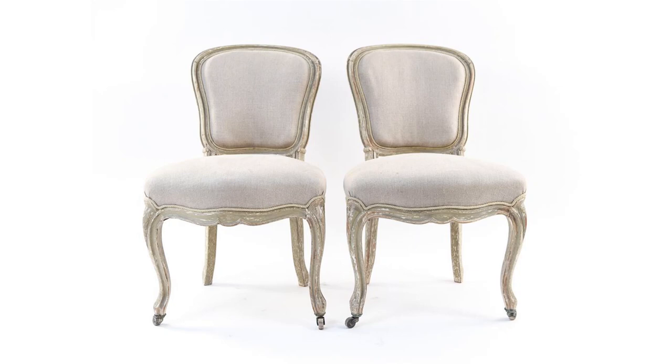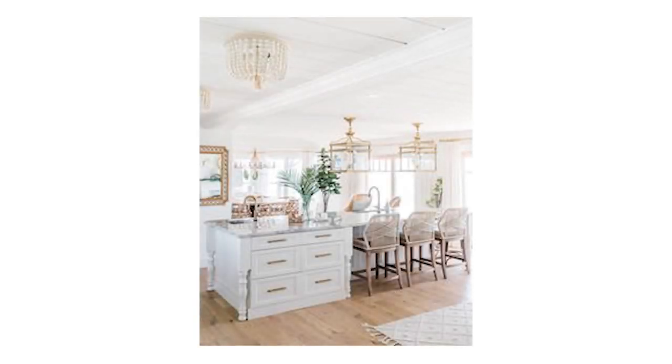One key thing that defines French country from modern farmhouse — because this is where people really get confused — is that French country will infuse some elegance into it. That refined elegance means some chairs, for example, may have more ornate details but in a whitewash with a linen covering. You wouldn't really see that in modern farmhouse. It's almost like a shabby chic interior, versus modern farmhouse which is more casual rustic. I would also say French country is more feminine — that's a big difference and a really key element.